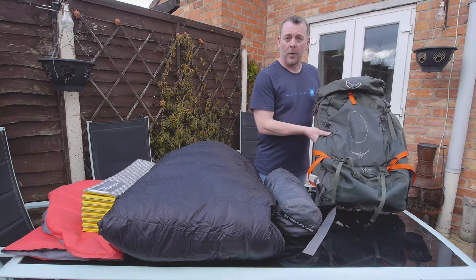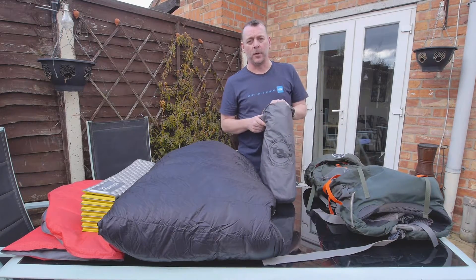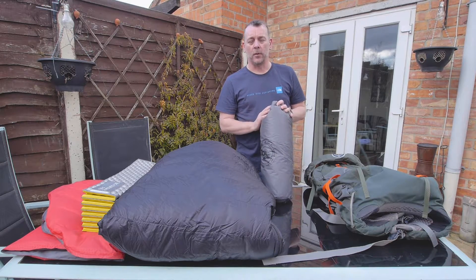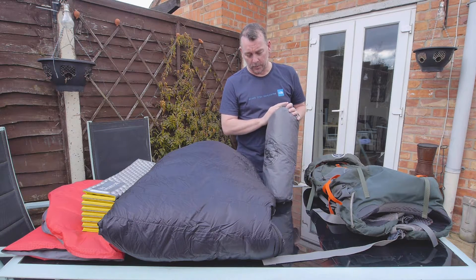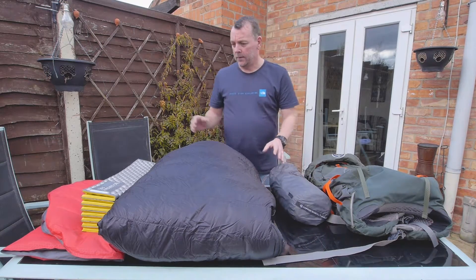I don't expect to carry 20kg but that option is there. The tent I'm using is the Big Agnes Copper Spur UL3, and this is the Mountain Glow version so it's got built-in LEDs on the roof. It's a really spacious three-person tent. We use it for two, with dual vestibules and entries — just really lightweight, excellent tent.